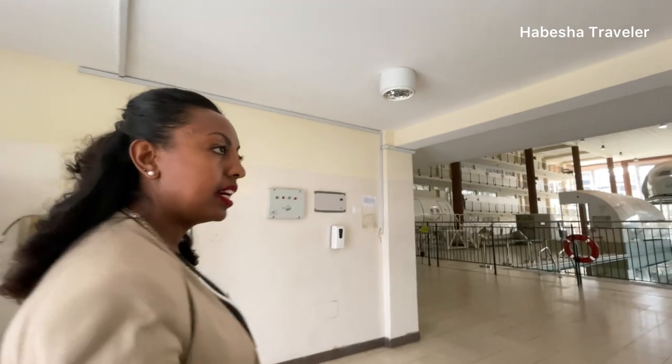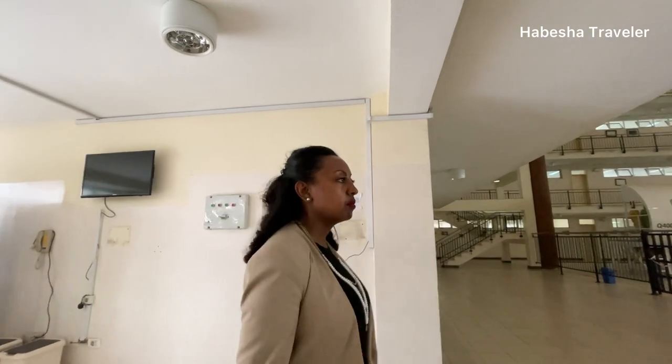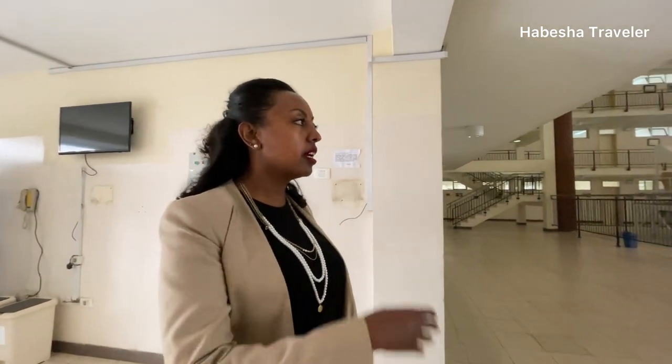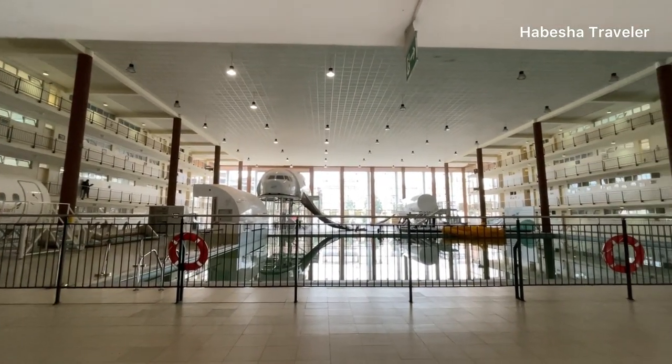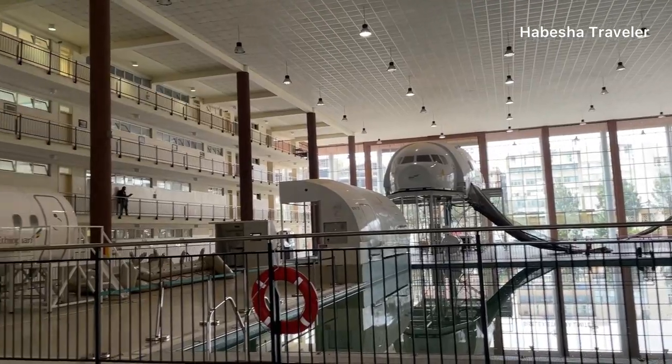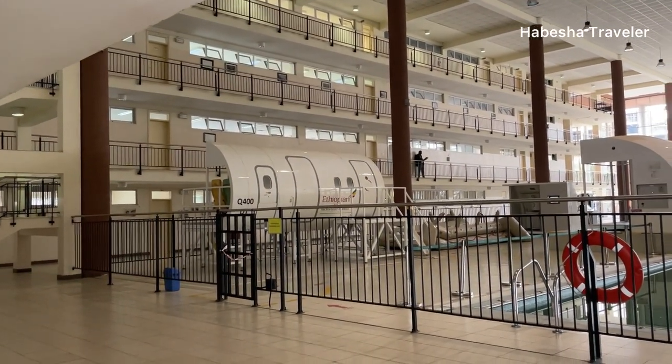As you can see, there are classrooms as well as mock-ups where they give training for cabin crew members about safety. When you see these mock-ups, there are different kinds of course setups.